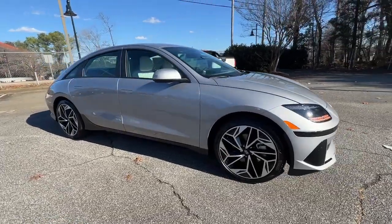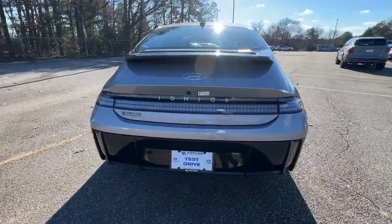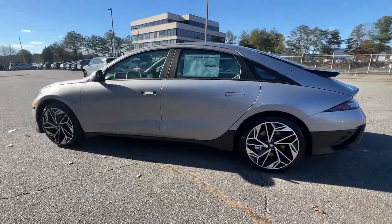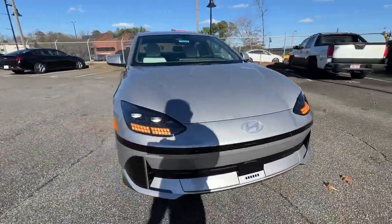Enjoy the view of this 2024 Hyundai IONIQ 6. Make every journey comfortable and climate-friendly in this striking IONIQ 6. From its impressive range to its serenely quiet cabin and standard driver-assist safety features, this stylish tech-forward EV holds a bright future in store.